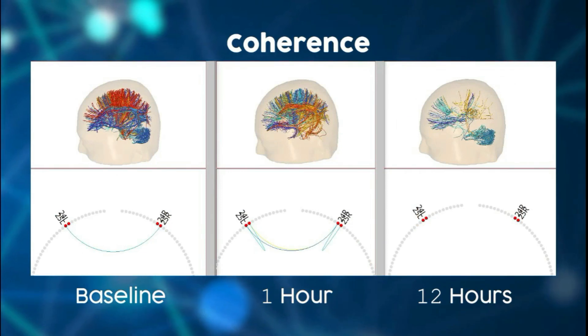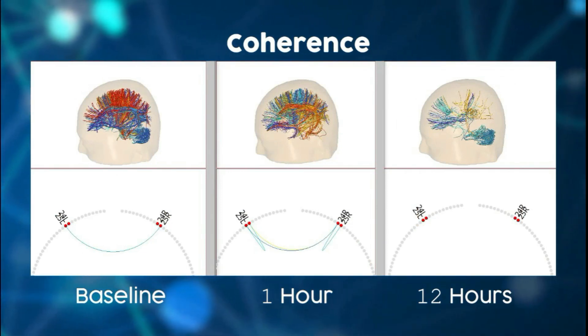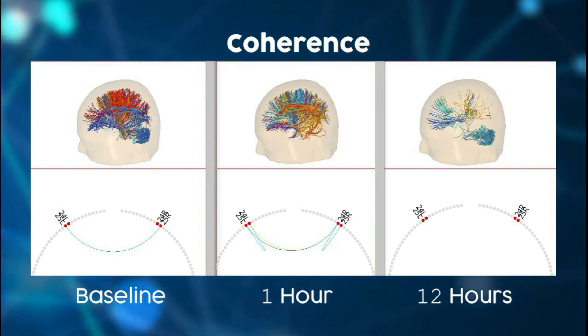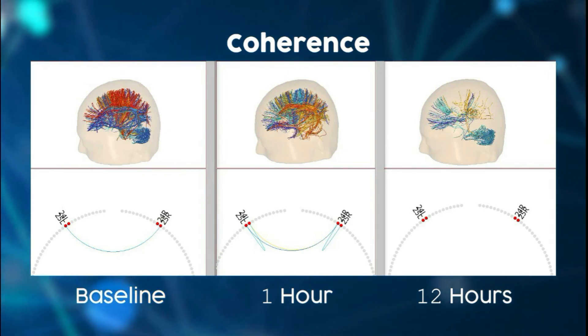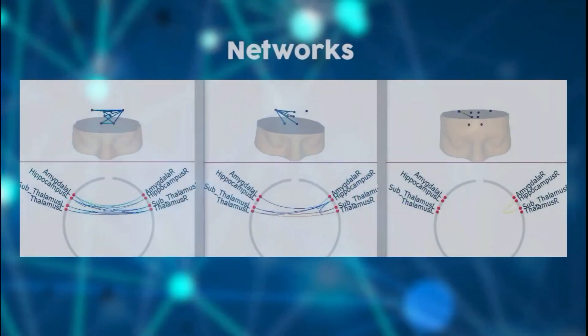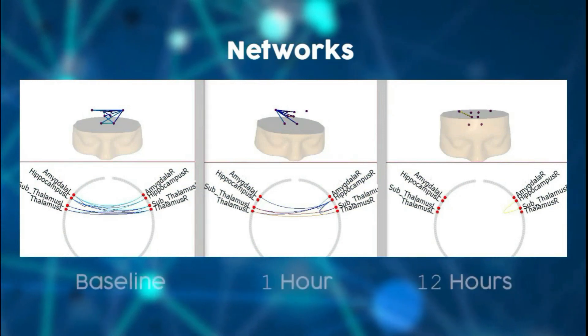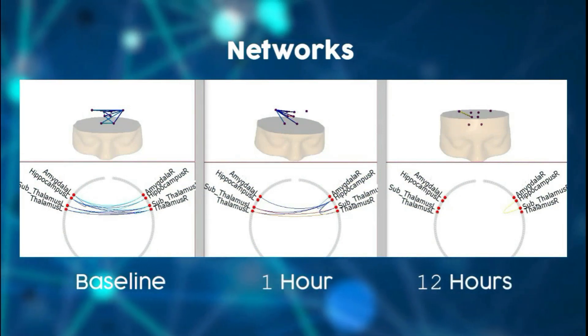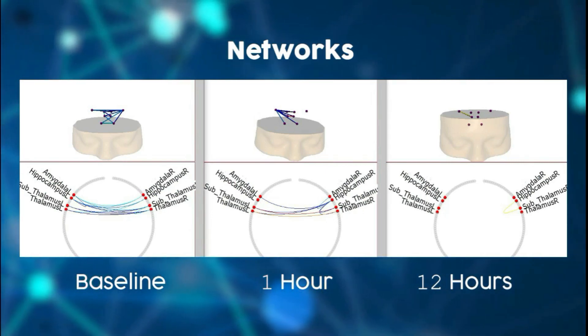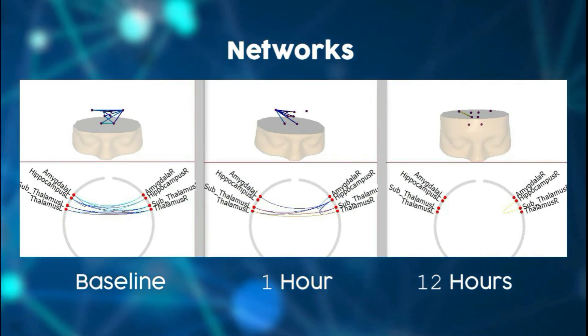In this next image, we're seeing coherence in the brain — this is how well the brain shares information. We're relating this to two Broadman areas specifically, number 24 and 25. These are responsible for that brain-gut connection, which is also a very big part of our immunity. And in this next image, we're seeing the connection between the thalamus, the subthalamus, the hippocampus, and the amygdala, all of which play a crucial role in dealing with our blood chemistry and our immunity.